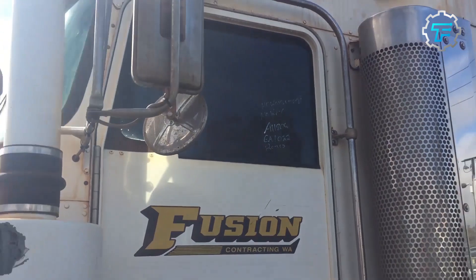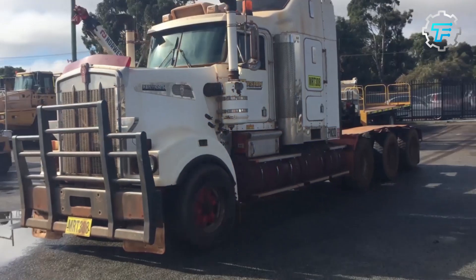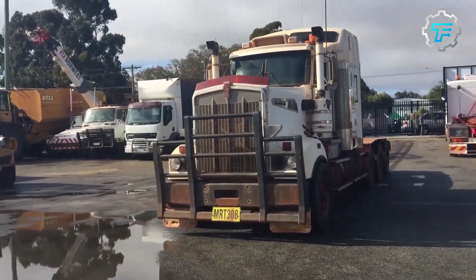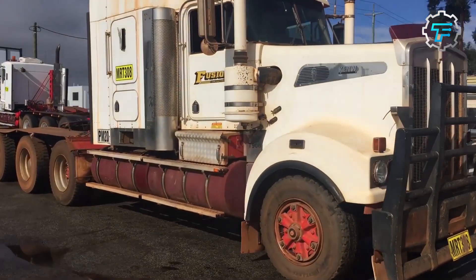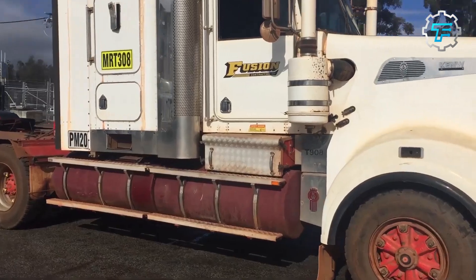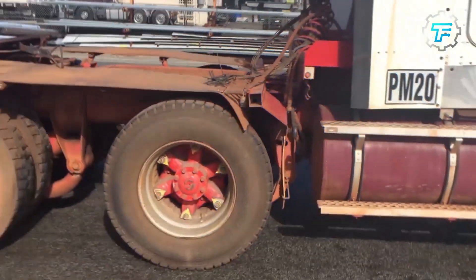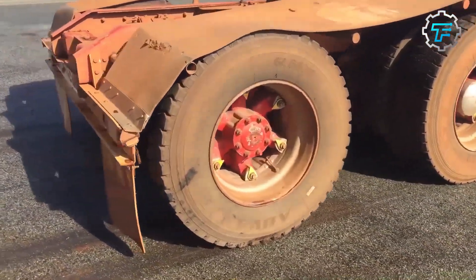At number 7, we got the Kenworth T908 Prime Mover. Are you in the market for a reliable heavy-duty prime mover? Look no further than the Kenworth T908. With its sturdy construction, impressive power, and state-of-the-art features, this truck powerhouse will surely get the job done. If you're looking for a reliable prime mover to help navigate even the most challenging jobs, the Kenworth T908 is a force to be reckoned with.